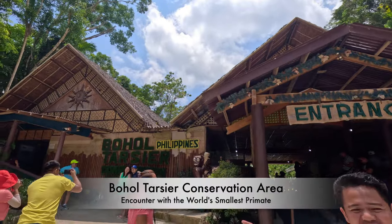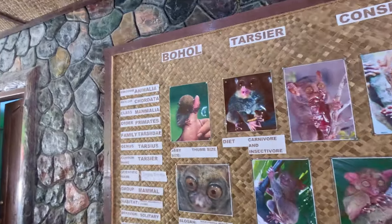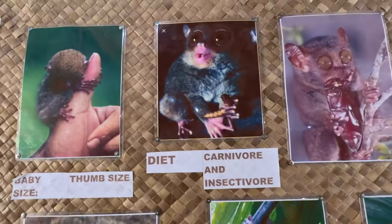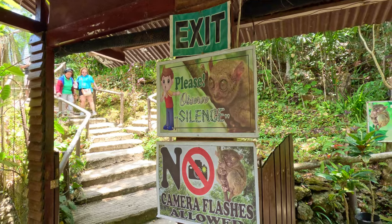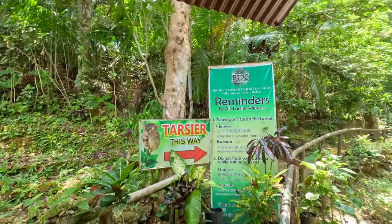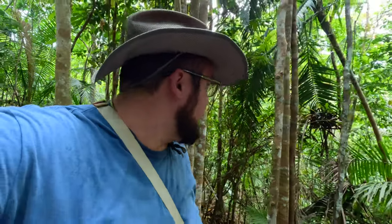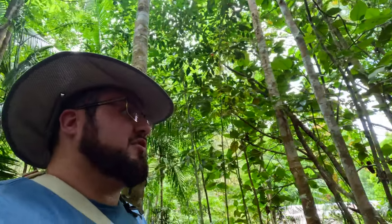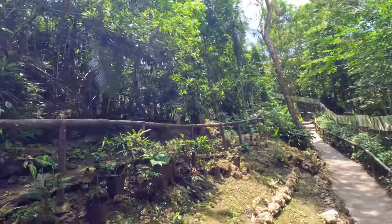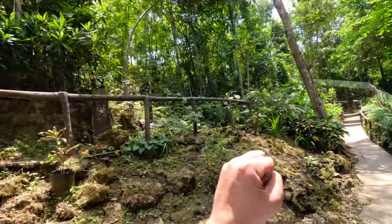Next up, we went to find the world's smallest primate at the Bohol Tarsier Conservation Area. No flash cameras please - don't touch. Looking for the little babies. They hide under leaves, it looks like. Keep your eyes open, you may see a Tarsier. They're very small - the size of your fist, from what I understand.